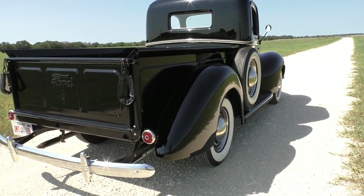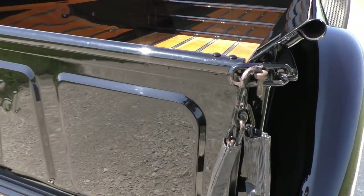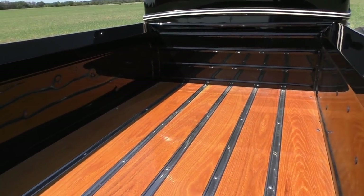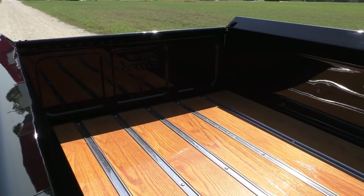It's got nice dual exhaust, flathead V8 underneath the hood, factory three-speed gearbox. Blue dot tail lights here, kind of neat. Let me show you the bed — restored stainless strips in it. You see the interior of the bed sides here — these are just really nice.